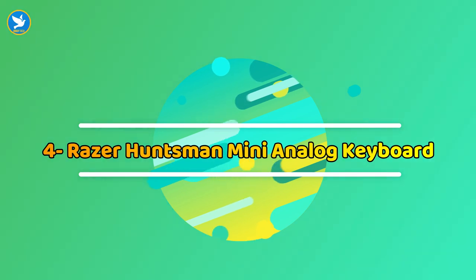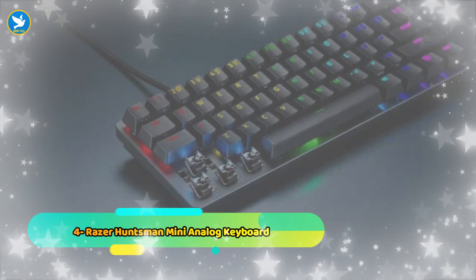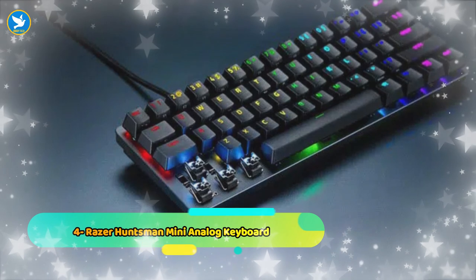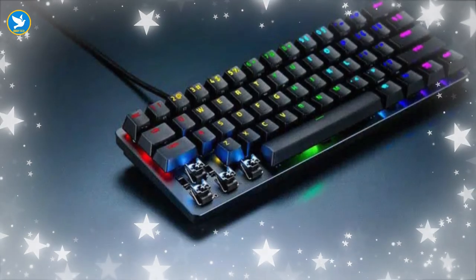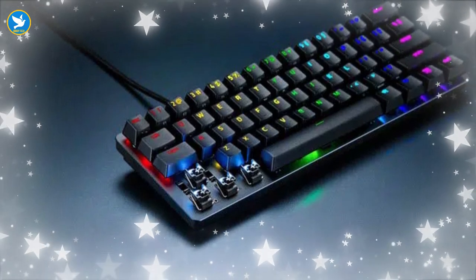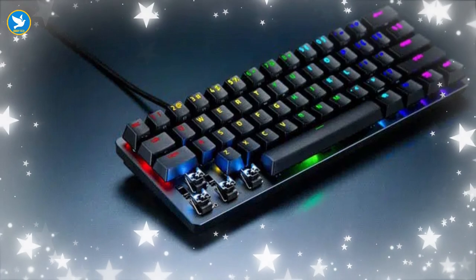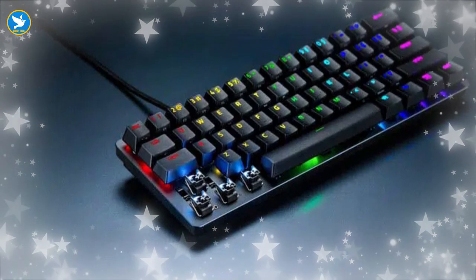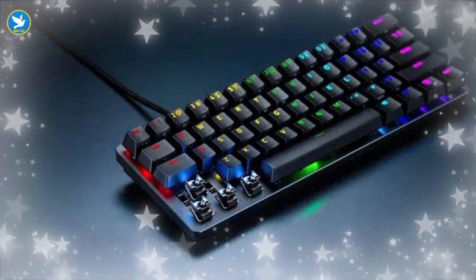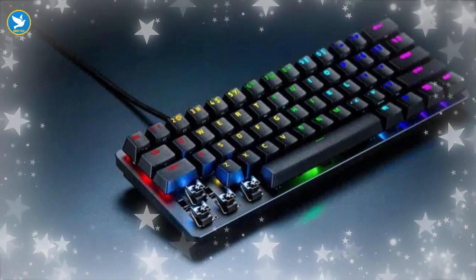Number four: Razer Huntsman Mini Analog Keyboard. If your desktop space does not accommodate full-sized mechanical keyboards, or if you are a fan of small-sized keyboards, you will surely love the Razer Huntsman Mini Analog Keyboard because it is one of the most compact mechanical gaming keyboards. Besides its small size, it also supports Razer Chroma, which provides an ideal gaming experience if the game supports Chroma lighting profiles, resulting in great lighting effects.